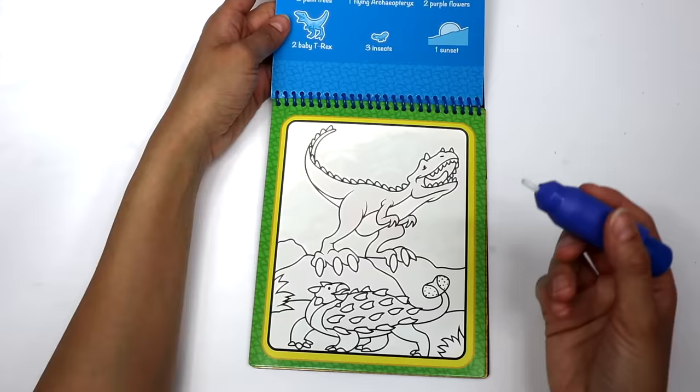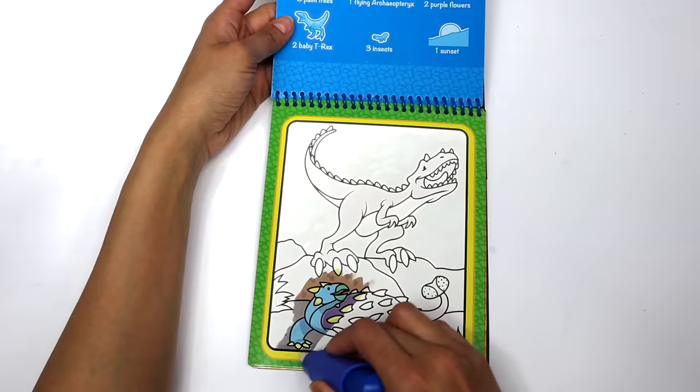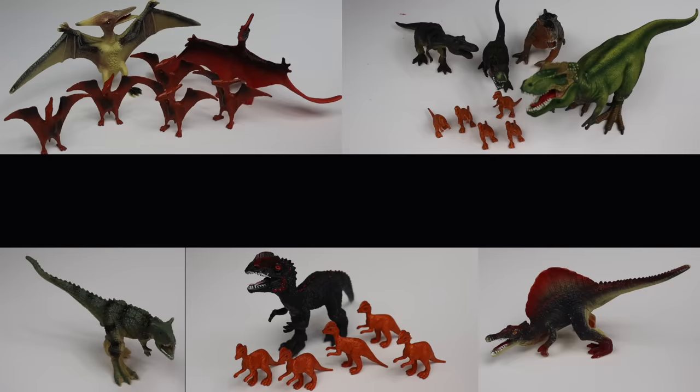Let's find another dinosaur in our Water Wow. Look at its spiky body! The Ankylosaurus's body was like armor to protect itself.